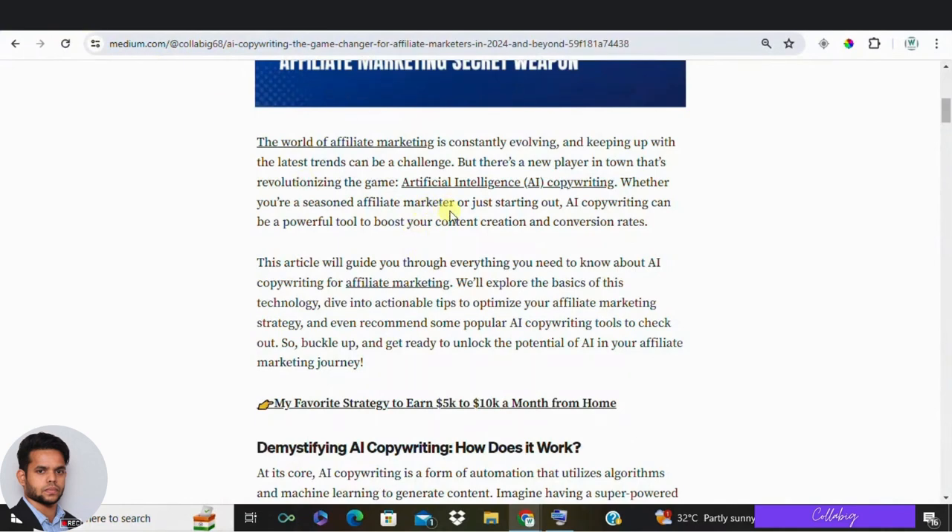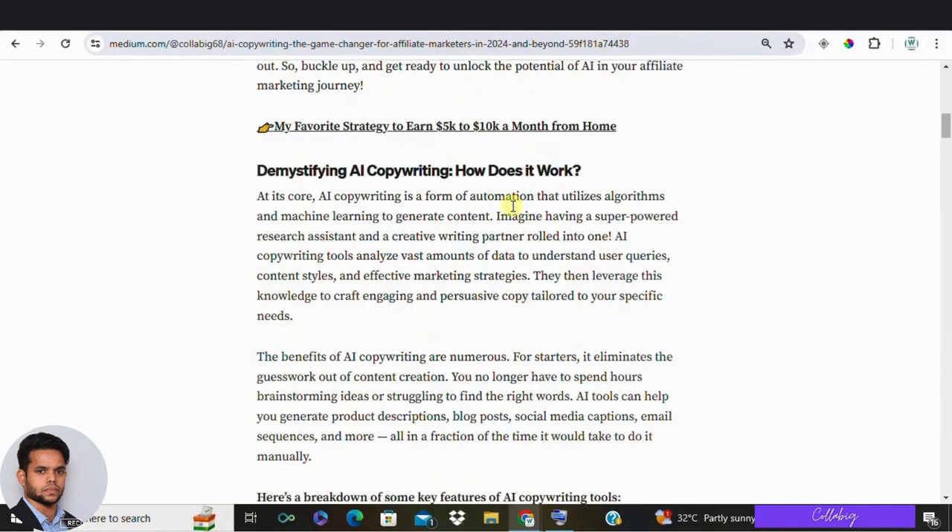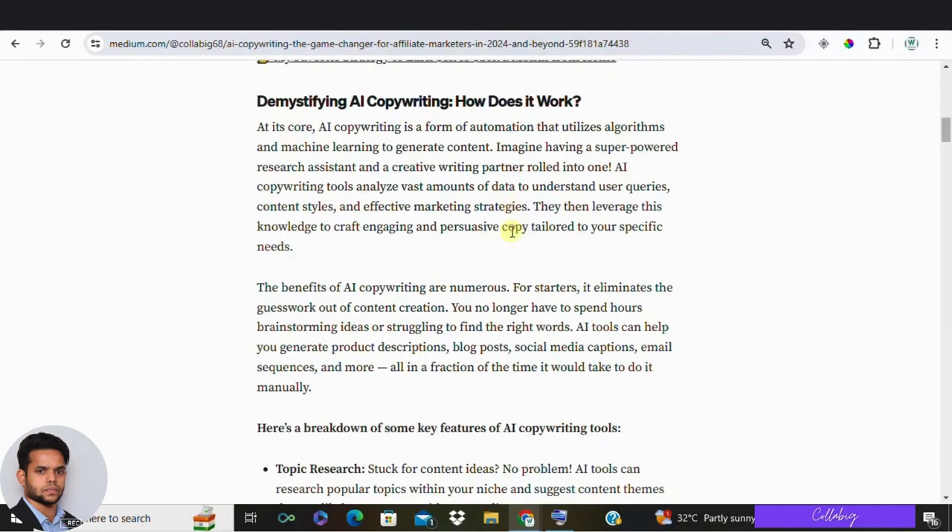Artificial intelligence is revolutionizing industries across the globe, and affiliate marketing is no exception. AI copywriting is transforming how we create content, making the process faster, more efficient, and more effective. And the technology is only getting better.